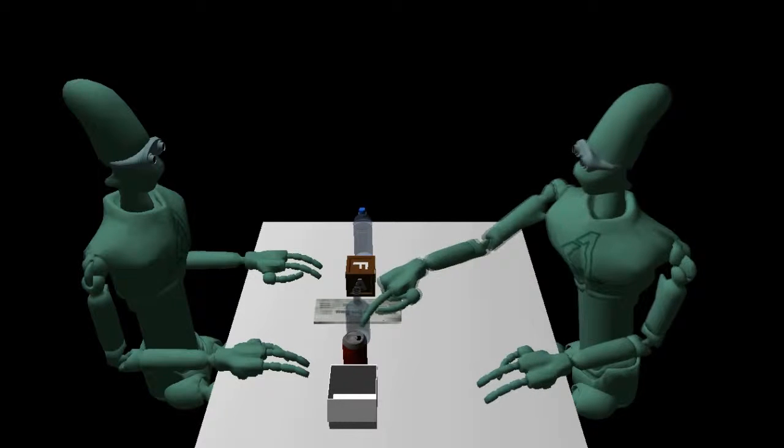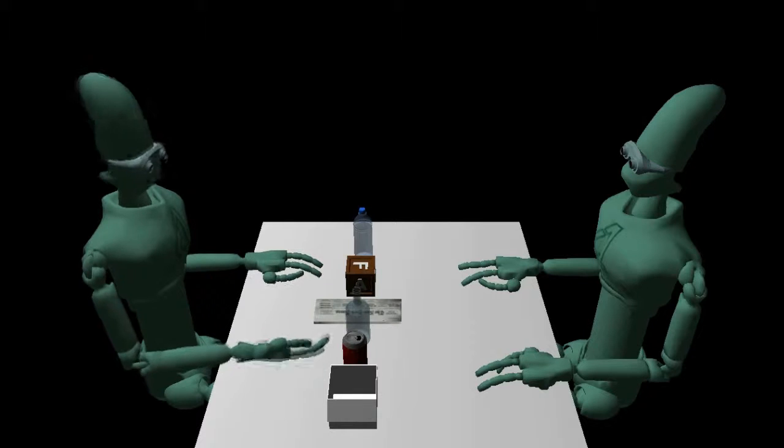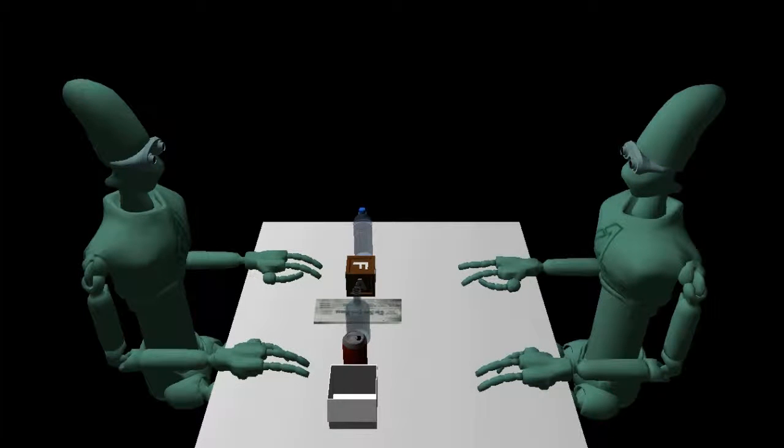Tell me about this. This is an aluminum can. The main ingredient in aluminum is bauxite. It takes less energy to produce a can of aluminum than a glass bottle. A recycled aluminum can costs 95% less than a new one.